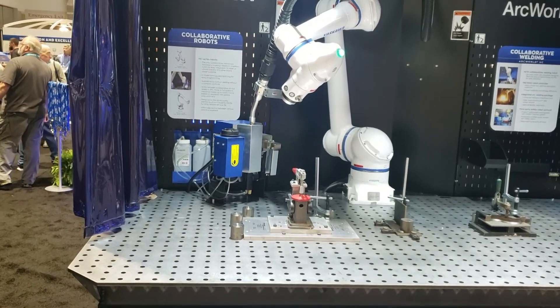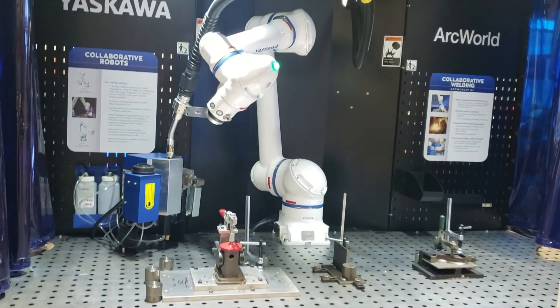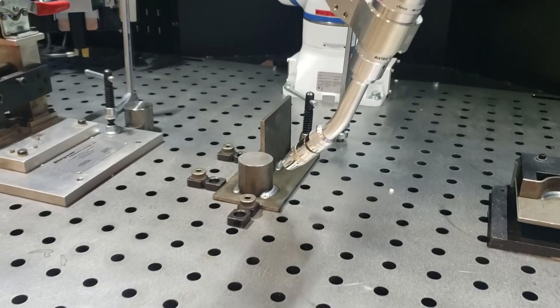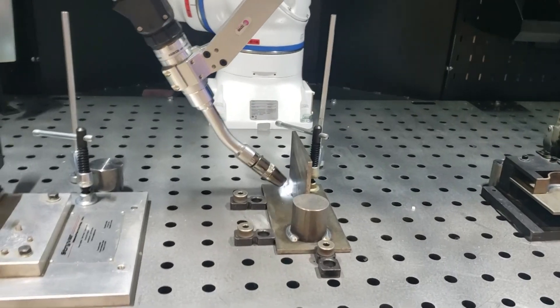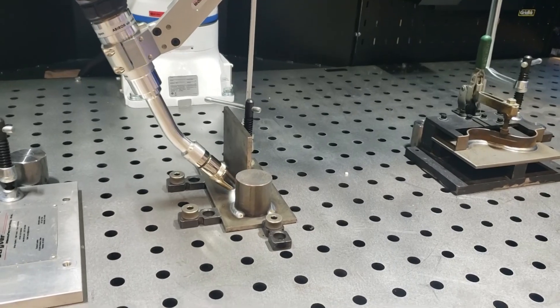Using Yaskawa's HC-series robots, the tables are compatible with Miller, Lincoln, Franius, and other welding power sources, and the robot is well-suited for supplementing manual welding on even large, heavy workpieces. The beauty of cobots is that, depending on production needs, they can be assigned to other tasks around the shop to fill gaps in between jobs.